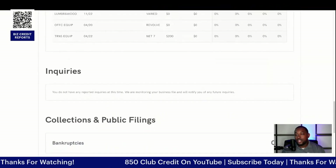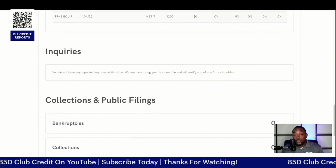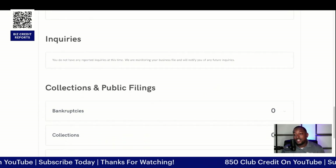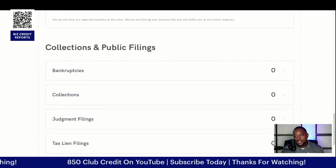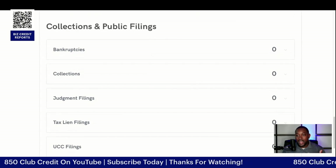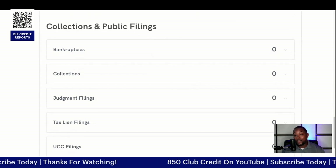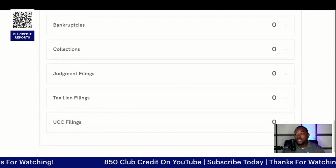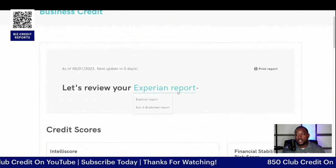Next is going to be your inquiries. If there are companies that try to pull your business credit report, this is going to show up here. Along with anything that's collections or public filings, such as bankruptcies, collections, judgment filings, and tax liens — which, by the way, are no longer on personal credit reports. And UCC filings as well. That's what's going to be on your Experian credit report.